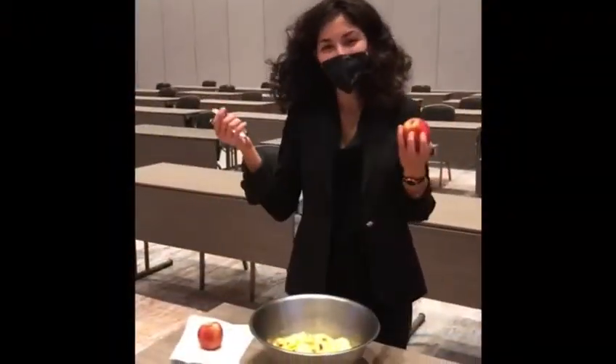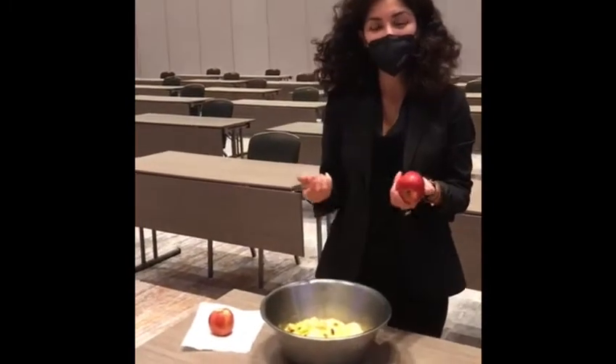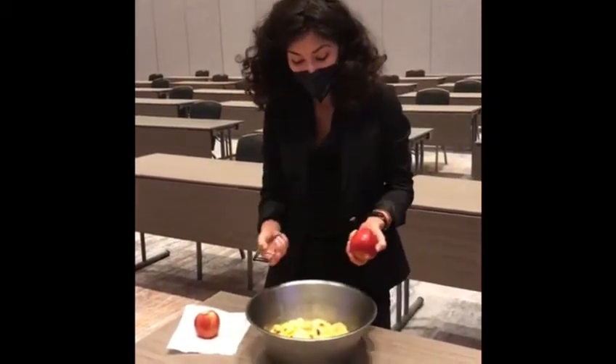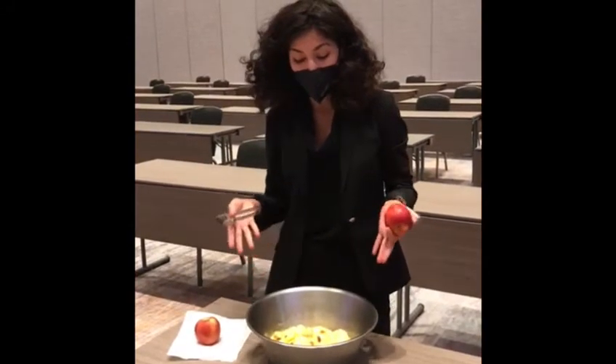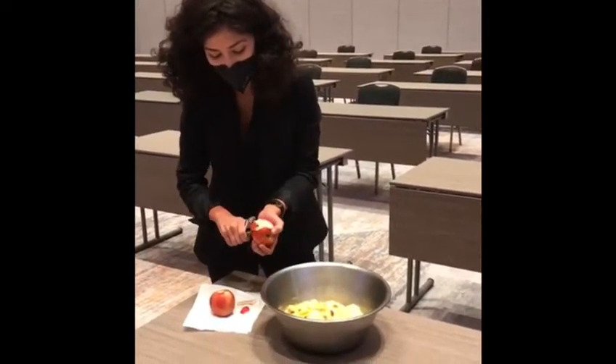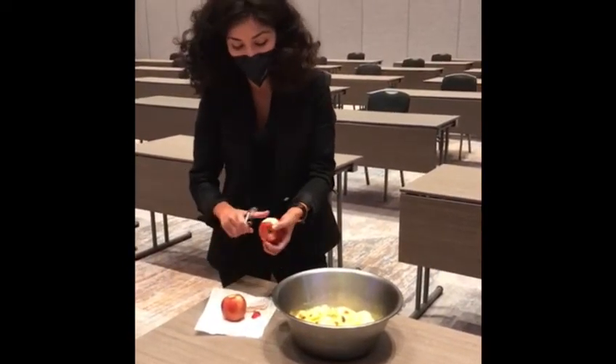Hi everybody, we are in Vienna in Austria and I have started already to bake our famous apple strudel. I am cutting the apples right now and I hope we will get something extraordinary at the end. He is as much an expert as you can see, that's why we need our executive chef to help us with the apple strudel.